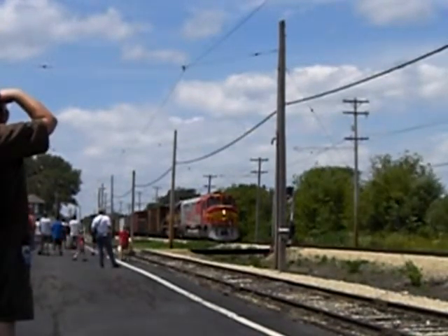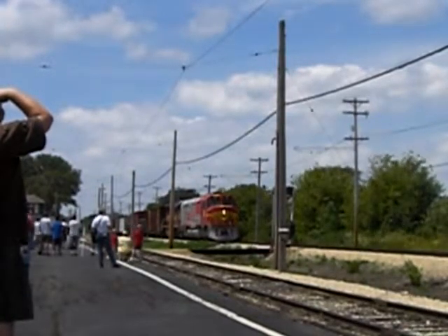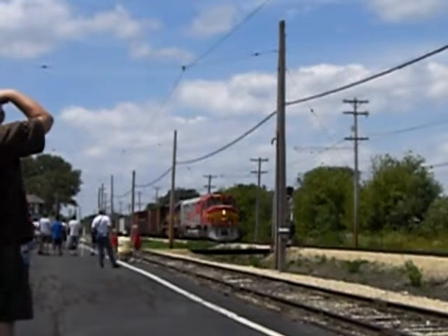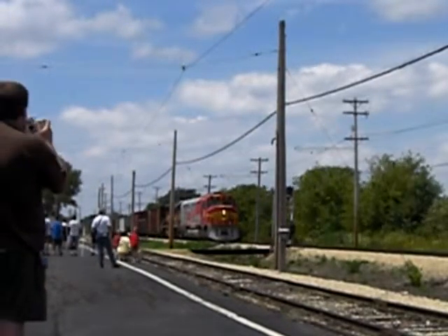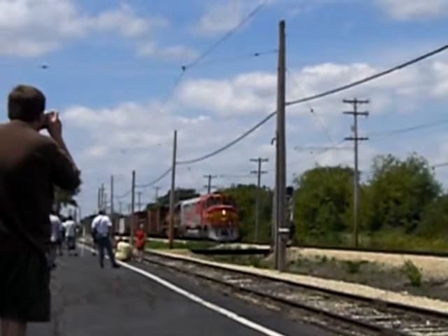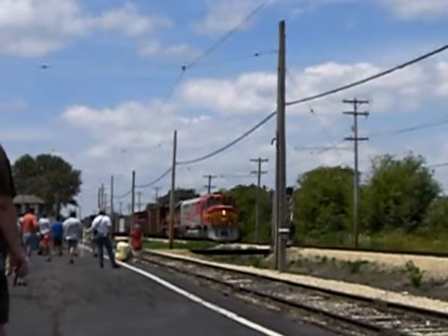Its paint scheme today is in the Operation Lifesaver paint scheme. We want to remind everyone that Operation Lifesaver is an effort by the railroads to make everybody cognizant of railroad safety and safety when you're on railroad tracks. Remember to look both ways before crossing tracks and never, never, never step on a rail.